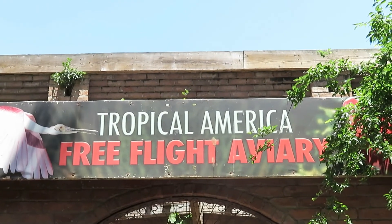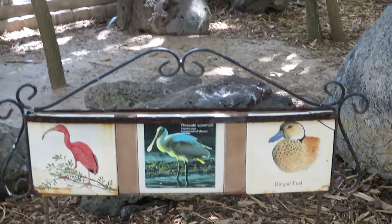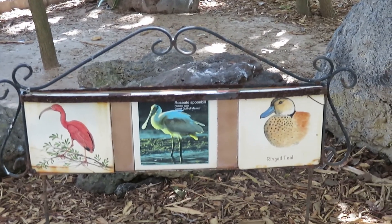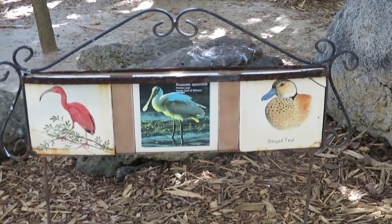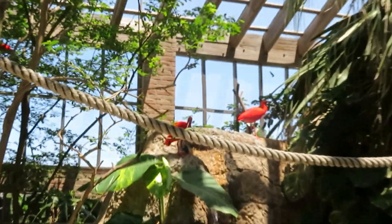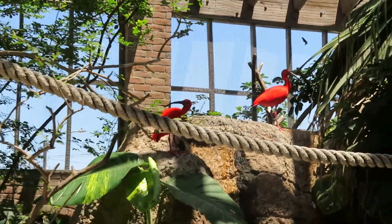I'm looking at the tropical America free-flight aviary. I believe these are probably the birds we were just seeing in the aviary here. There's the scarlet ibis right there — it's a very pretty bird.